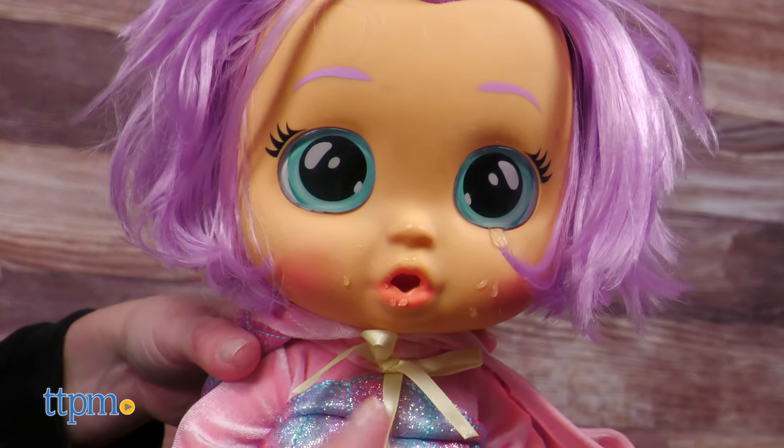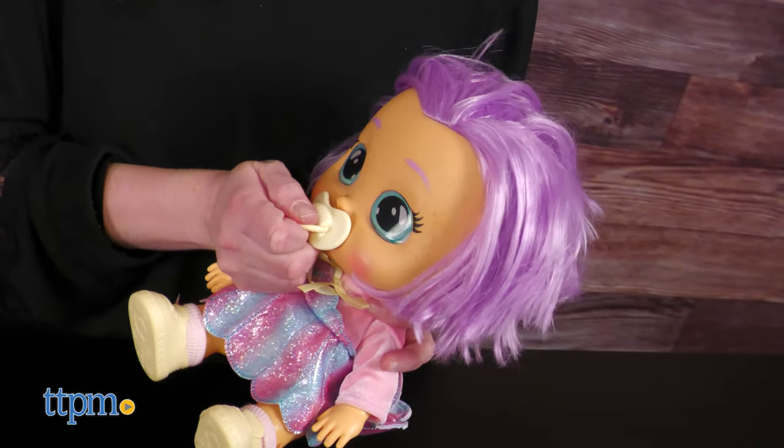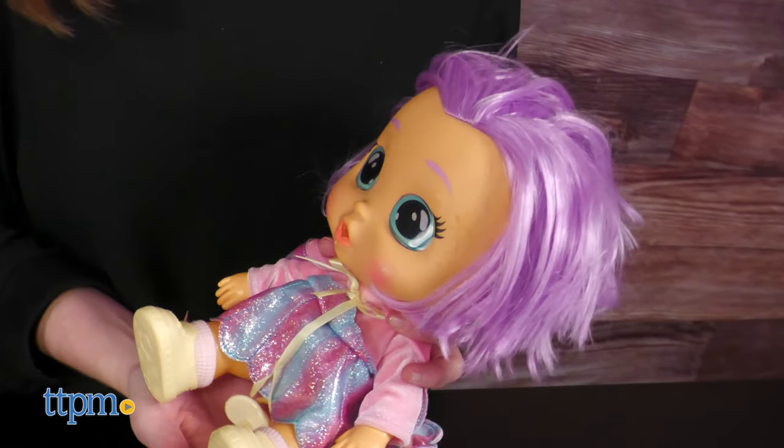To stop the crying, place the pacifier in the doll's mouth. The doll comes with two AAA batteries. Kids ages 18 months and up who like Crybabies will enjoy adding more to their collections.